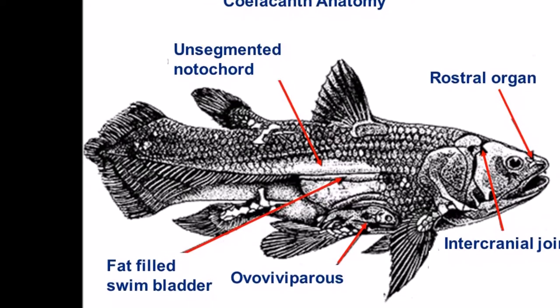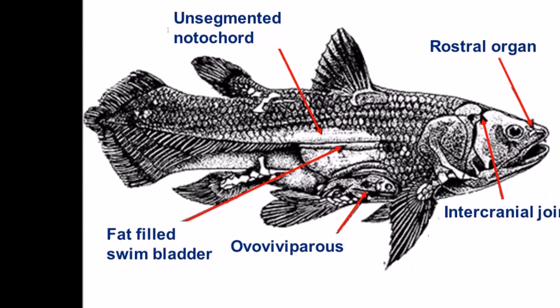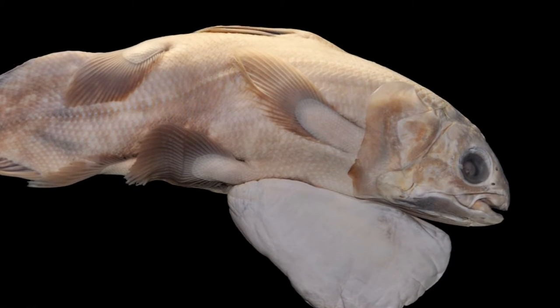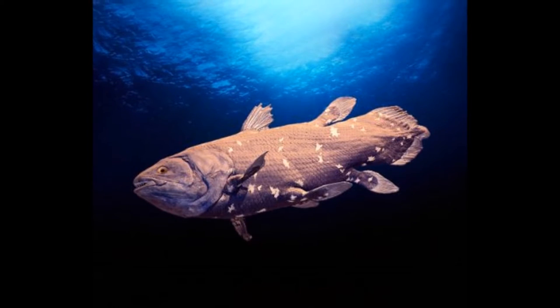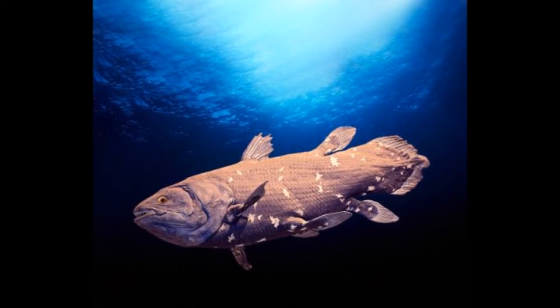They reproduce by means of ovoviviparity, which means that eggs are internally fertilized. The embryos gestate in their mothers for roughly a year and feed off the yolk in the egg. They are born completely formed out of their mothers as pups.